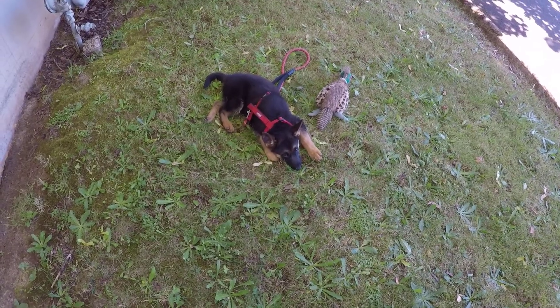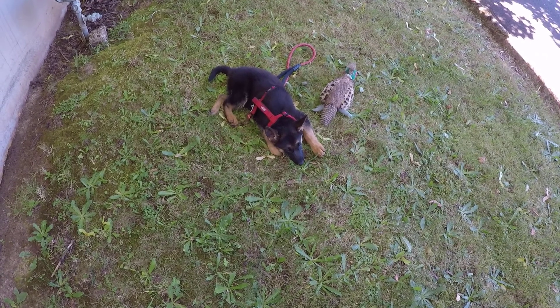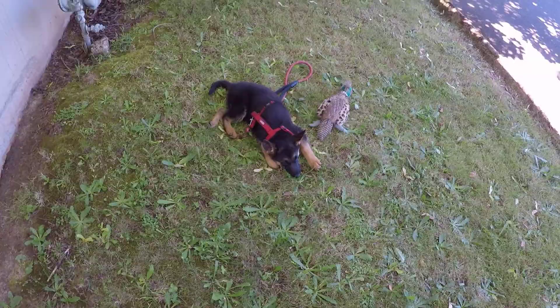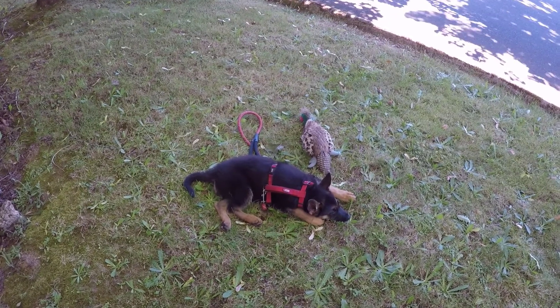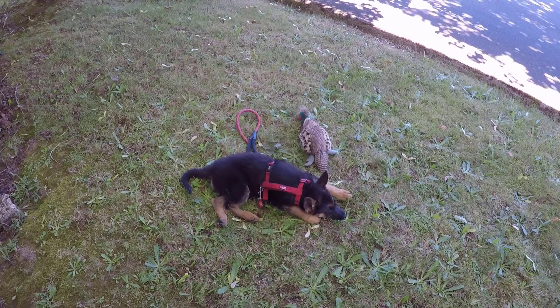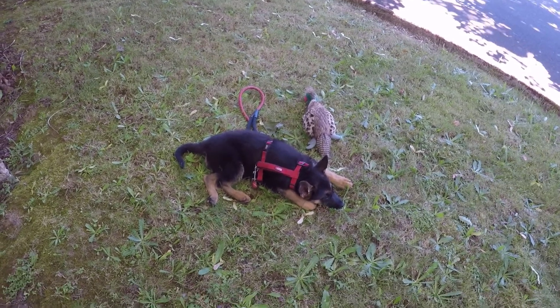House training can sometimes be more difficult for certain breeds, but these tips should at least put you well on your way to house training your new family member. Thanks for joining us. If you found this information helpful, informative, or entertaining, please like, share, and subscribe to the channel. And I think Mabel's ready for a nap.